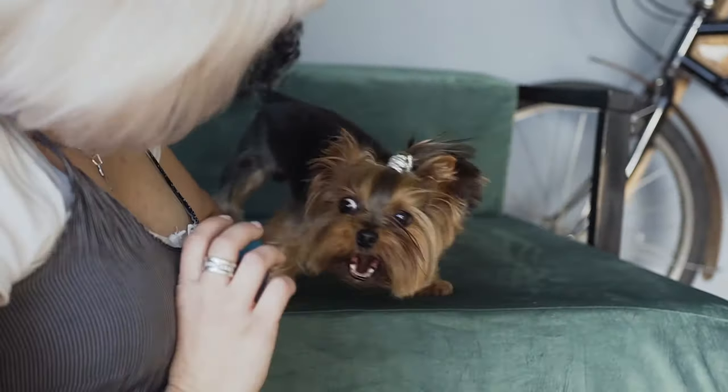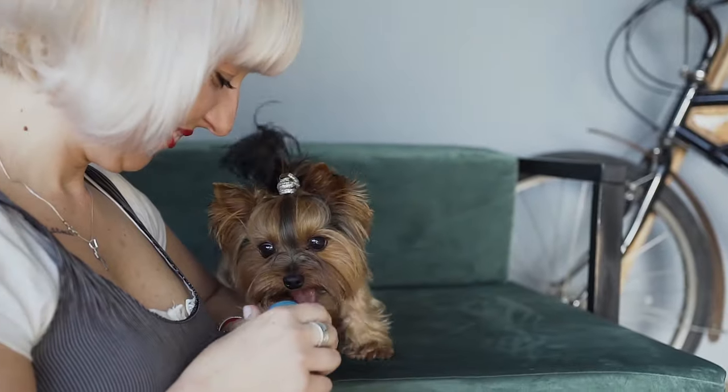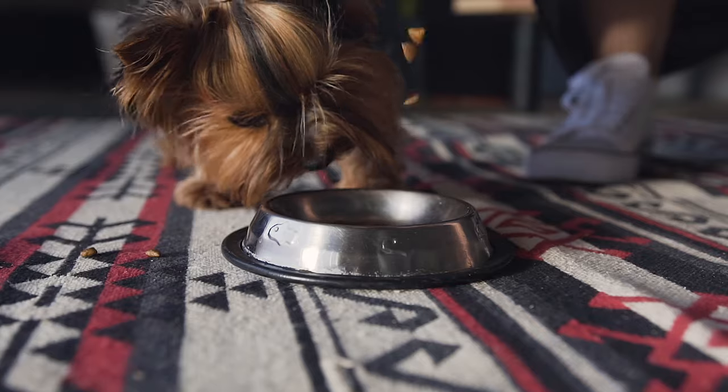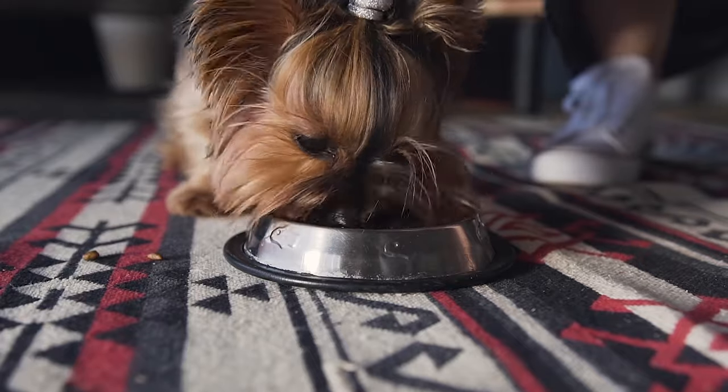The Yorkshire Terrier is also prone to some health issues, such as dental problems, eye problems, and liver problems. It is best for indoor living, as it is sensitive to heat and cold. It also needs moderate exercise and mental stimulation.